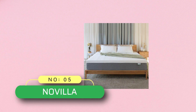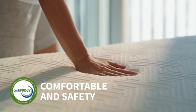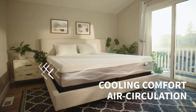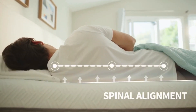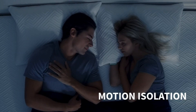Number five: Novilla Saatva mattress. The Novilla king-size mattress is constructed with a four-layer all-foam system. The top layer is a gel-infused memory foam that keeps you cool. The egg-crate design foam layer increases airflow throughout the mattress. A quality cover with bamboo fabric enhances breathability by 30 percent, ensuring you stay asleep longer.